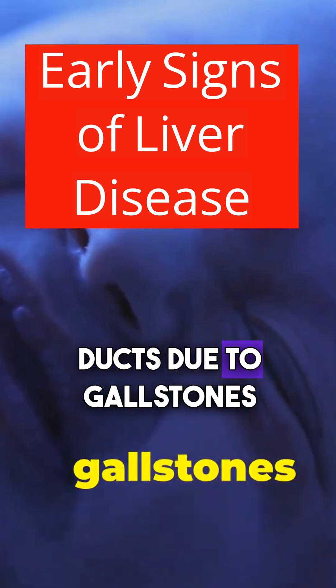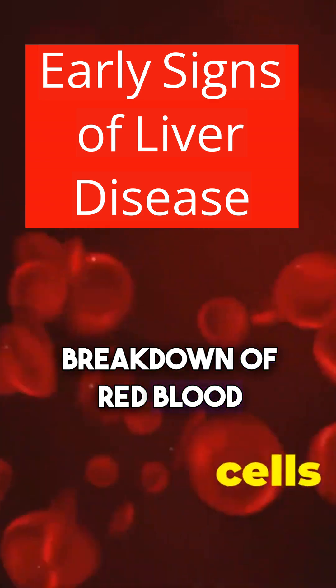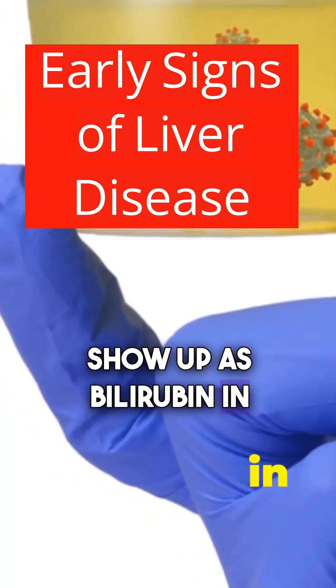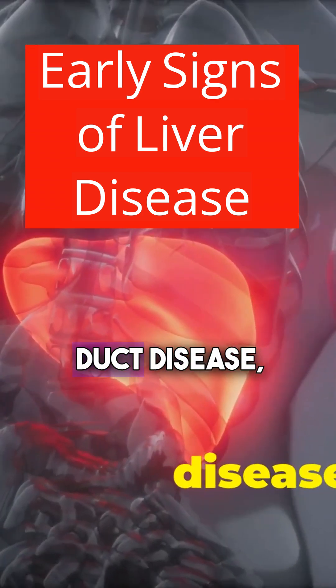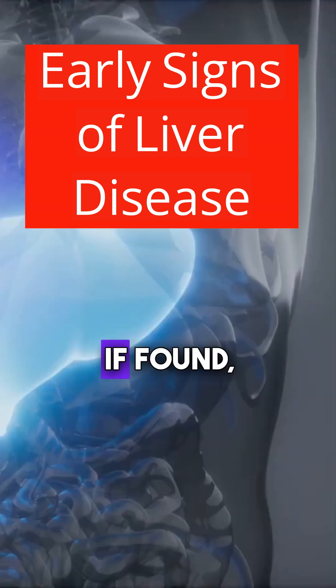Blockages in the bile ducts due to gallstones or tumors can also cause this. Sometimes excessive breakdown of red blood cells can overwhelm the liver, but this usually doesn't show up as bilirubin in urine. The real danger: bilirubin in urine can be an early sign of serious liver or bile duct disease, often before you develop jaundice or feel sick.